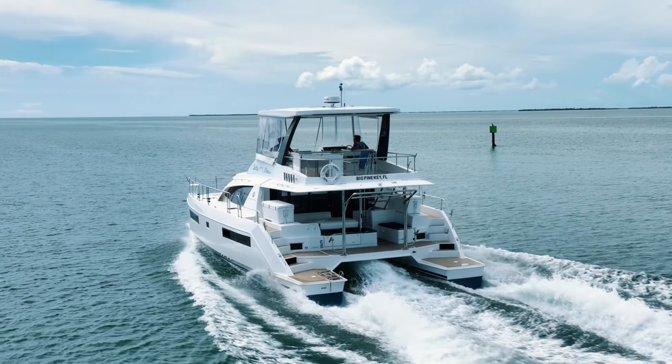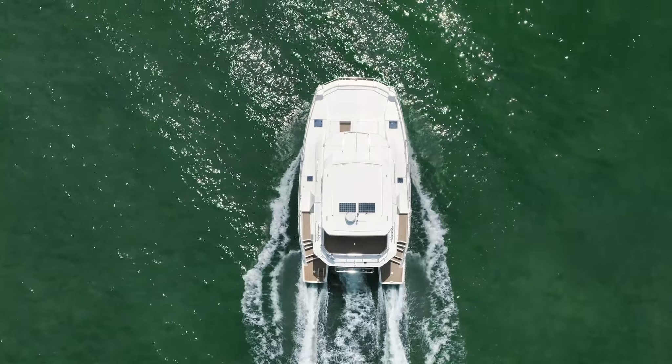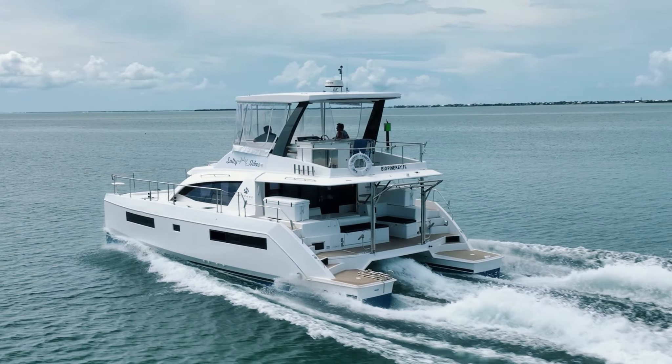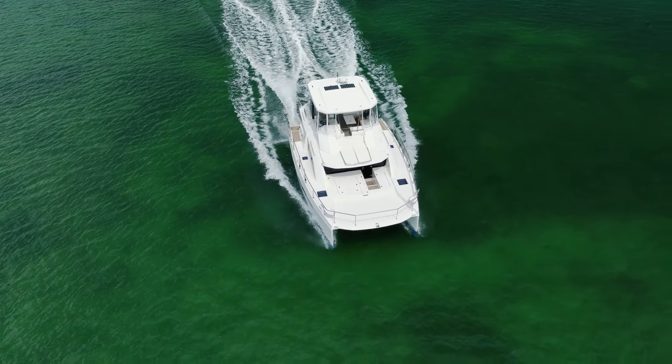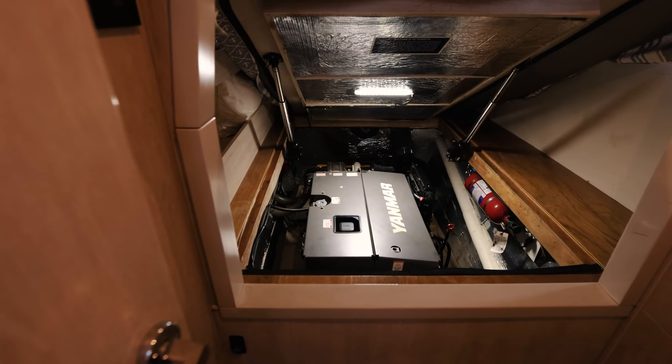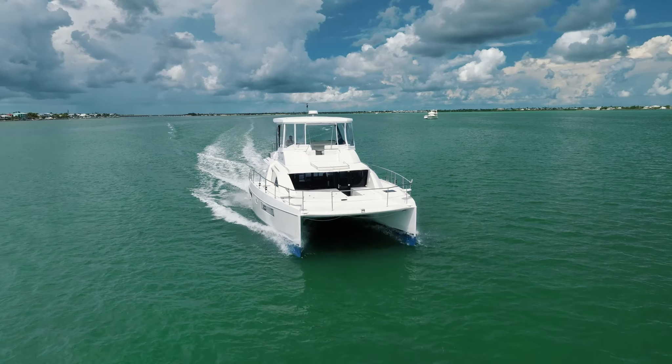Salty Vibes' additional upgrades include radar, back spreader lights, additional underwater lights, and a remote anchor counter. This boat was recently bottom painted and Yanmar thousand-hour service completed. She is ready to go.